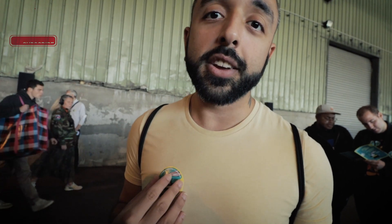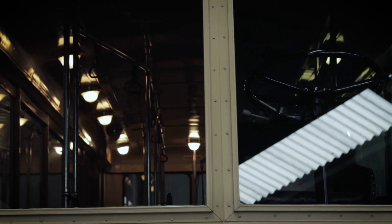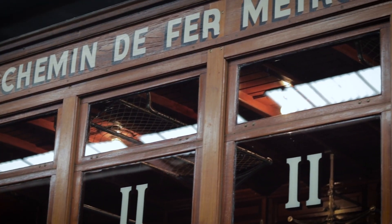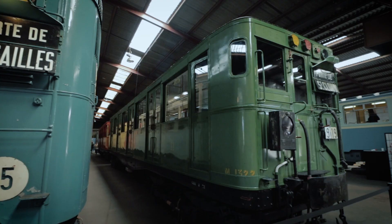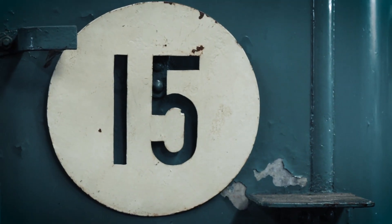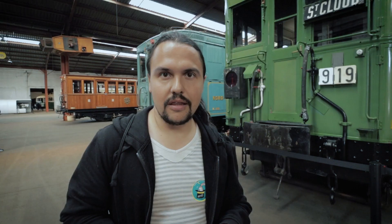They just gave us a badge — we have to put it on apparently. It says 'invited,' so it's just an invitation. Today is the Journée de Patrimoine, a special day in France where you can go and visit different museums and places that are usually closed. This is basically a storage hangar of the old historic materials used by the local Metro RATP, the company that handles transport in Paris. We are checking out the trains — they're amazing, just amazing.